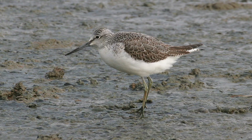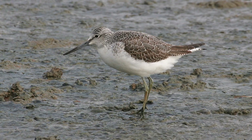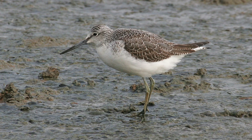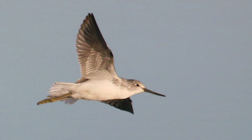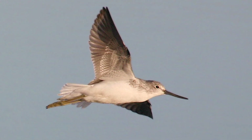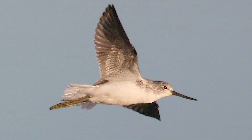Greenshank often give themselves away, in flight or on the ground, by their characteristic three-part call, which can occasionally be heard overhead in unlikely places as the birds migrate over.